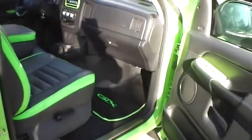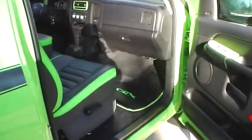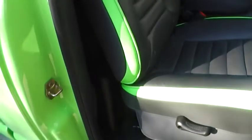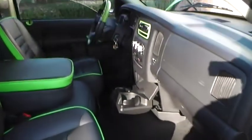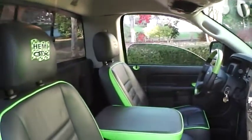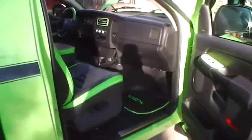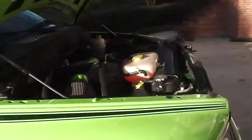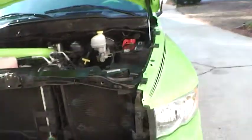We've got the Mopar GTX Hemi stickers. This thing is clean inside and out. I've got a Kicker amplifier in the back and the rear seat. The paint job is a 10 — this is certainly a trailer queen. Immaculate.